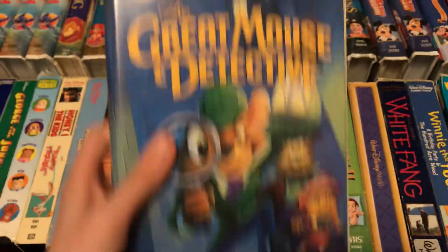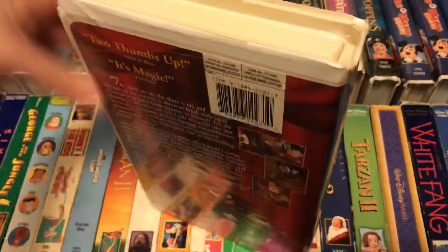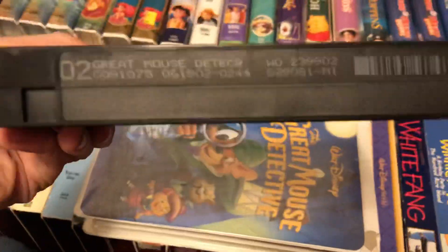This copy was printed earlier than the other copy. And here's the 2002 VHS of the film — June 19th, 2002.